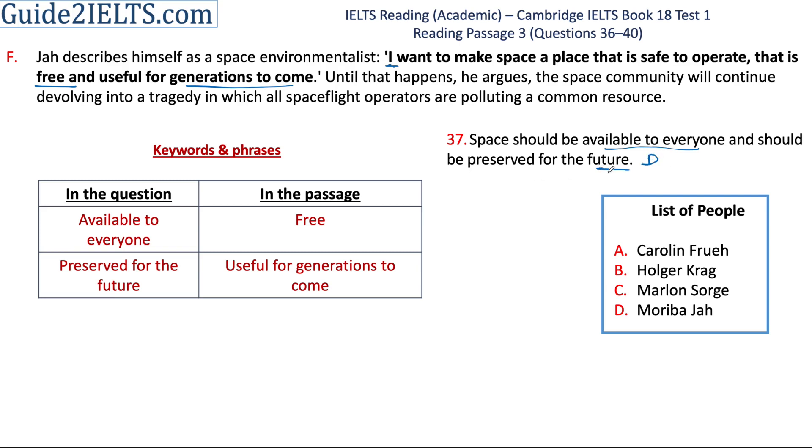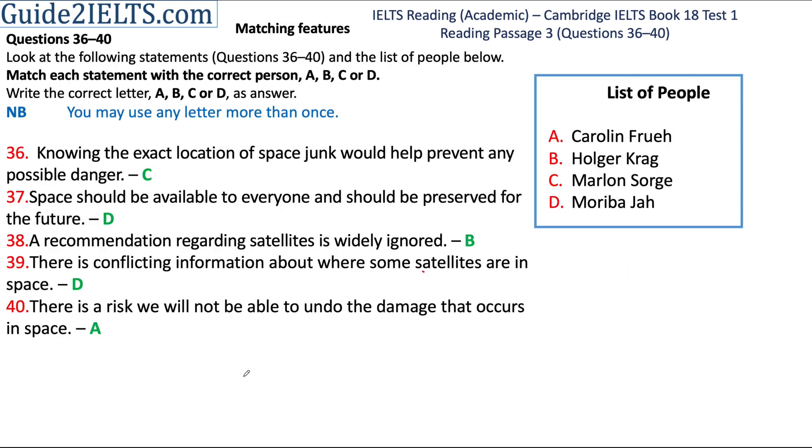A quick tip here: more often than not, future is mentioned towards the end of the passage. If the question is talking about future, I always start looking in the last paragraph first. With this, we are done with questions 36 to 40. We are left with just questions 27 to 31 of this test.